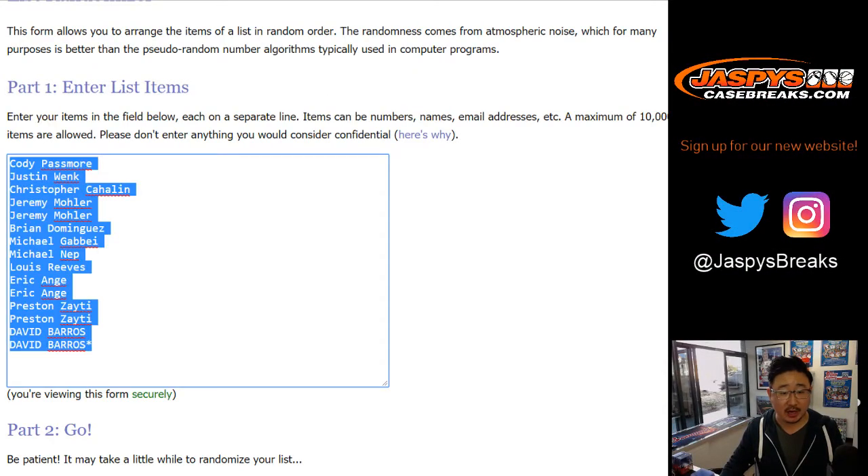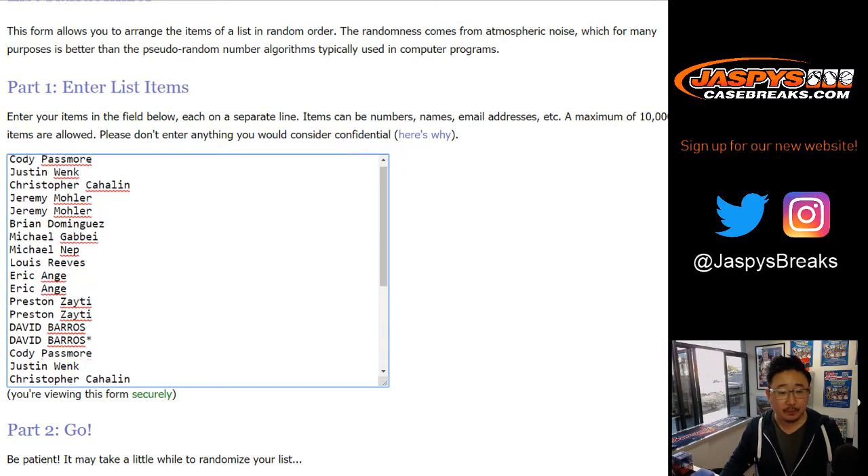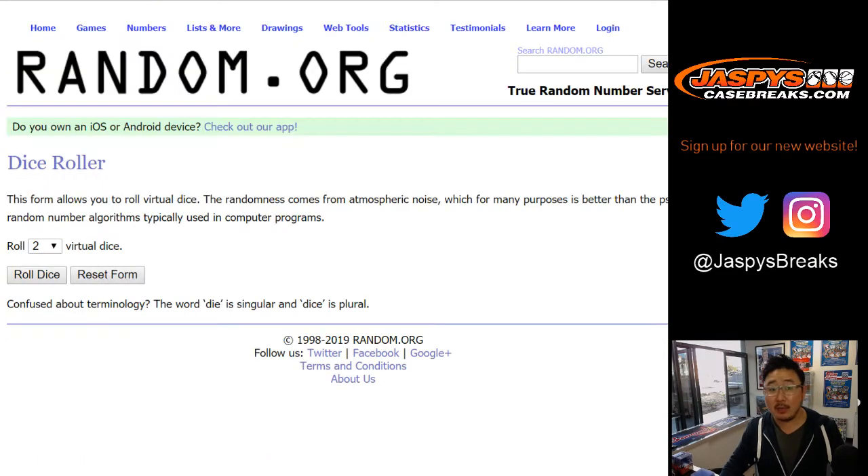Big thanks to these folks for getting into the action. Now one spot gets you two teams, and all teams are in. So let's randomize that list.